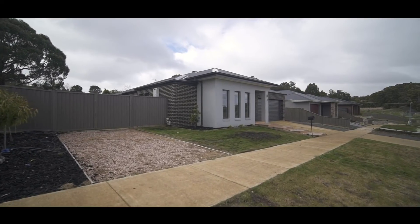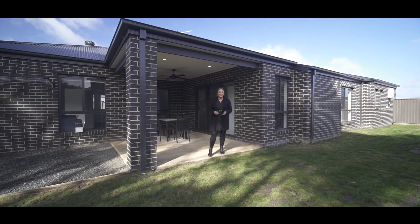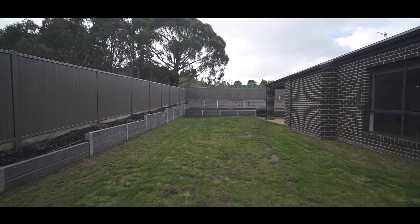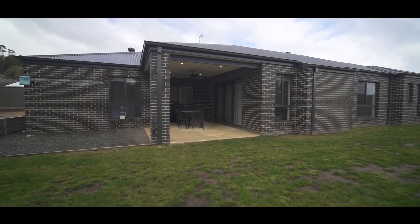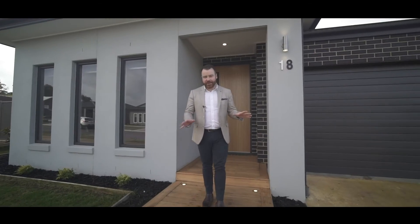Amazing access into the backyard. On the right-hand side we have double gates that lead down to an area with permits and plans for a five and a half by 12 metre shed. Also including an irrigation system front and back and this beautiful entertaining area. Set on just over 800 square metres, this one's had all the hard work done for you.